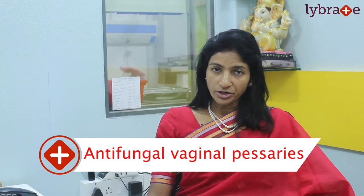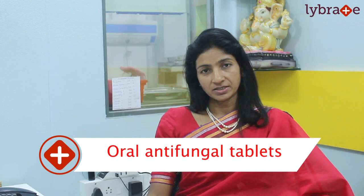We then go about treating the vaginal infection. Treatment usually involves giving antifungal vaginal pessaries, antifungal vaginal ointment to be applied, and sometimes even oral antifungal tablets. This is as far as candidiasis, or the fungal infection, is concerned.